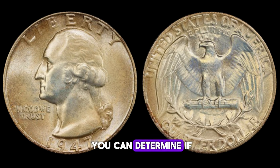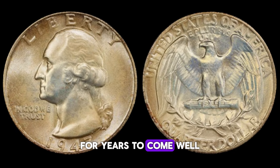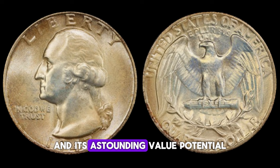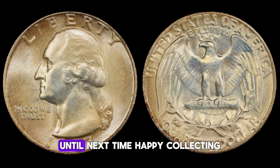To determine if your 1947 Washington quarter is one of these rare gems: first, inspect the coin for any anomalies such as doubling of the design, unusual markings, or errors in the minting process — these characteristics are what make each coin unique and valuable. Second, consult with reputable coin dealers or numismatic experts to authenticate your coin and assess its condition. Factors like mint state and preservation play a crucial role in determining its worth. Lastly, handle your coin with care and store it in a protective case to maintain its pristine condition, as proper preservation is key to preserving its value for years to come.